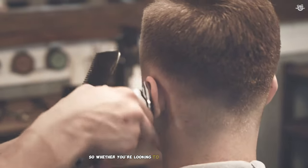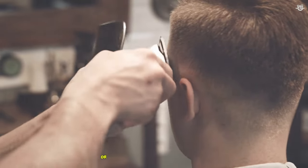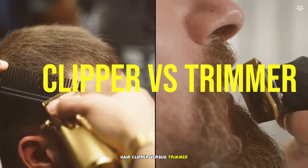So, whether you're looking to maintain a sleek haircut, trim a stylish beard, or simply keep your grooming game on point, stick around. Let's get started. Hair clipper versus trimmer — size.